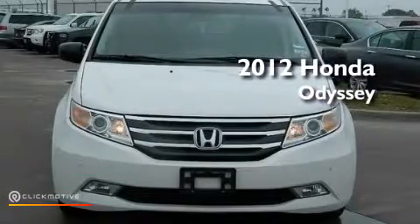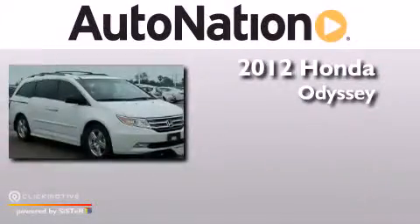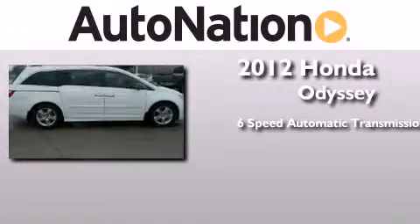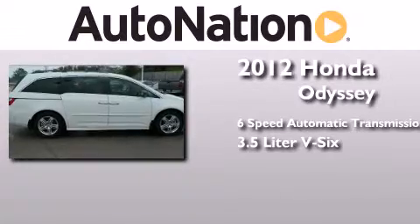This is a certified pre-owned 2012 Honda Odyssey. This minivan has a 6-speed automatic transmission and a 3.5-liter V6.